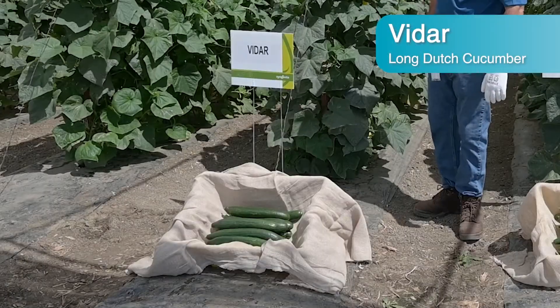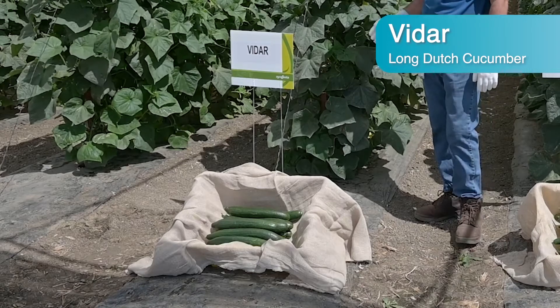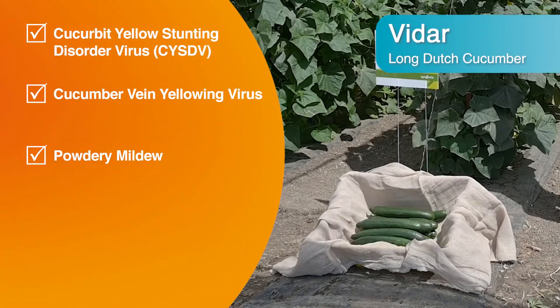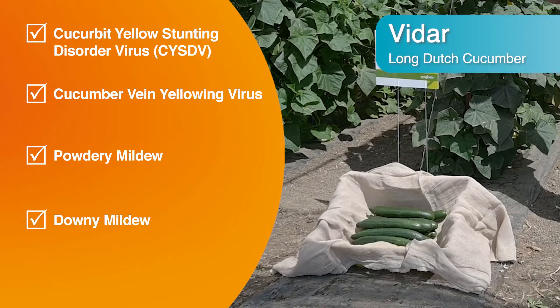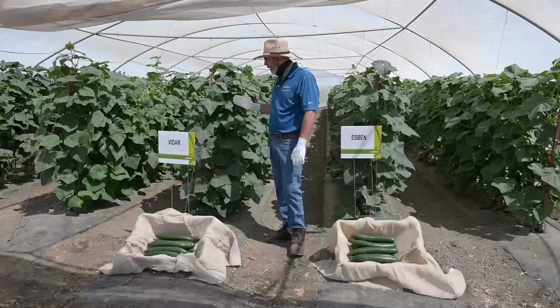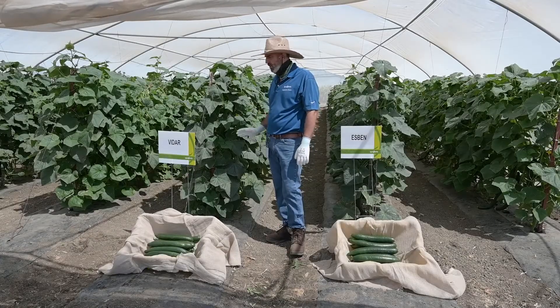Vidar is resistant to yellowing, vein yellowing, and powdery mildew. Those three are very high resistances. It is also resistant to downy mildew, which is something exceptional with cucumbers. It's the only variety that has that resistance in Long Dutch.